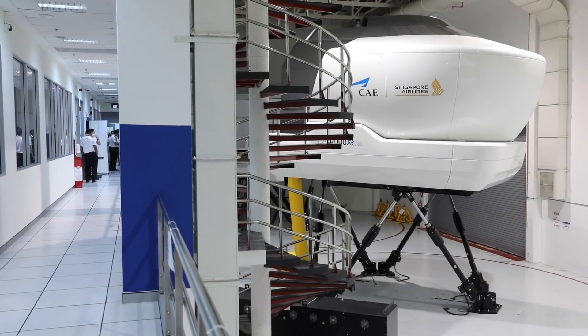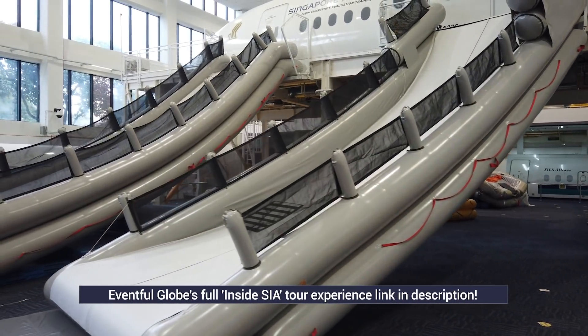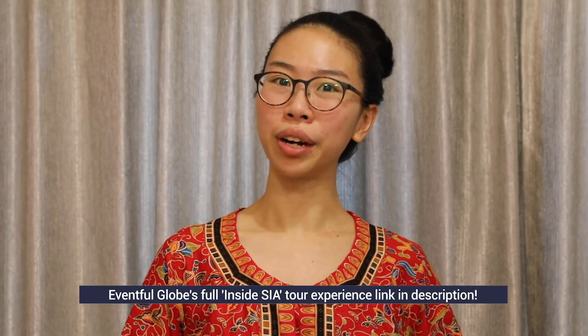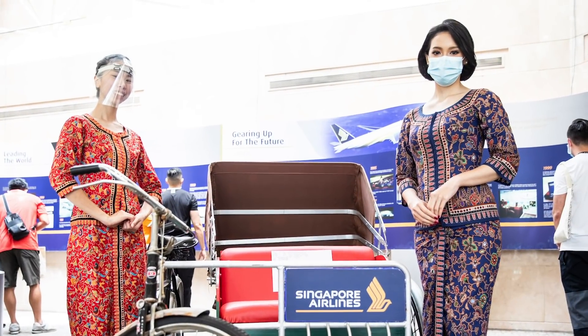If you're keen to see and hear more about our experience, check out our in-depth video on Eventful Globe's channel and website, where we'll elaborate on some perspectives as a Singaporean girl wannabe. Thank you for watching.